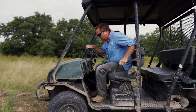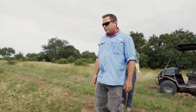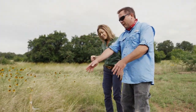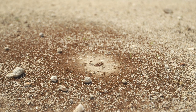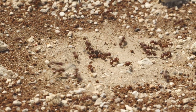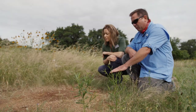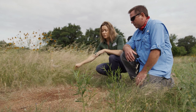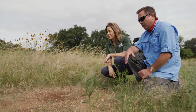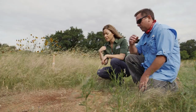We've got a harvester ant mound over here I'd like to show you. You can see they like to have a pretty large clear area around the main opening of the nest. There are a bunch of workers coming out right now. They maintain this open apron around the nest by clipping the roots of grasses and plants that grow in there. They have to constantly maintain that — otherwise the roots of these plants are going to grow into the tunnels in their colony and cause all sorts of problems.